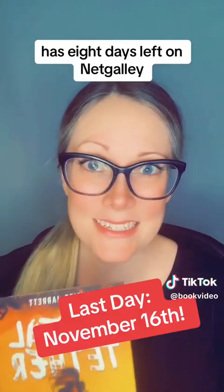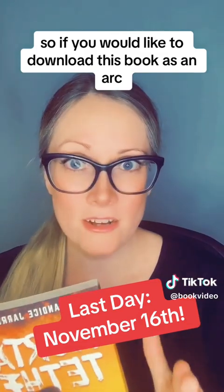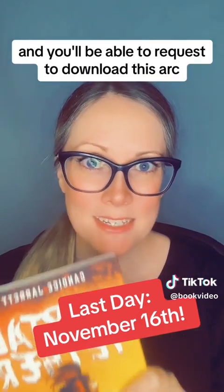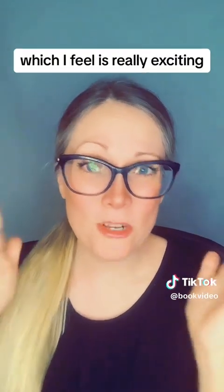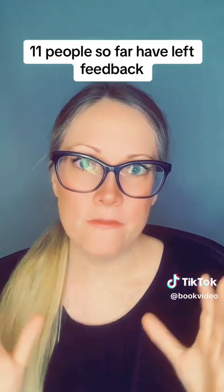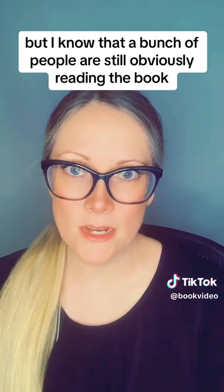My book, Mortal Tether, has eight days left on NetGalley. So if you would like to download this book as an ARC, go over to NetGalley or the link in my bio, and you'll be able to request to download this ARC. 95 people have my ARC on NetGalley, which I feel is really exciting — I'm very happy with that number. 11 people so far have left feedback, but I know that a bunch of people are still obviously reading the book.